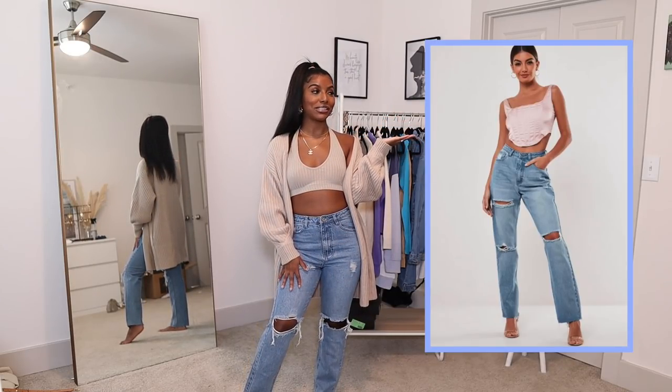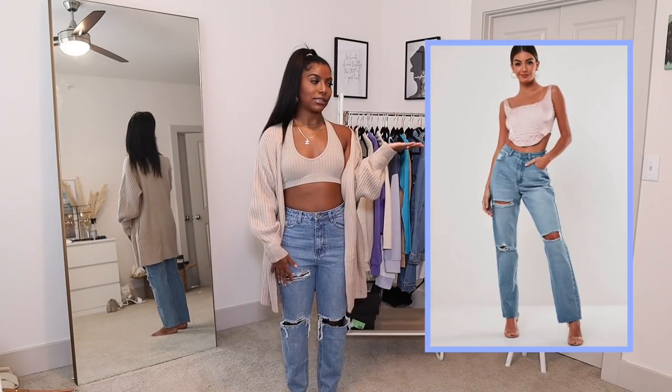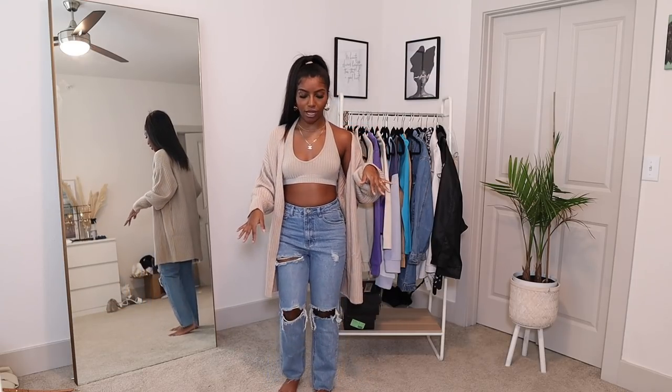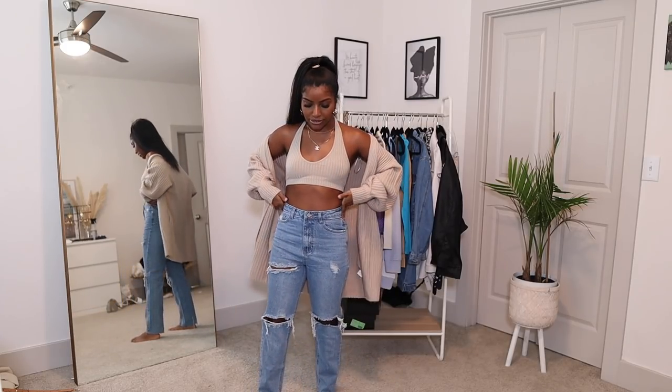I decided to pair the cardigan and halter top with these jeans from the Stassi collection — they were a little bit more pricey. The model made them look really big, but they look different on me. I got my true size, which is US 2 — I recommend going true to Missguided sizing for jeans since my real size is a 4. If you have some thighs and a little butt, they're going to fit really, really nicely. These come in short, tall, and regular lengths — I got mine in the short, so they stop right at my ankle with a raw hem. The rips are right at the knees, and it's a true denim true blue. Even with a pair of Air Forces or tan shoes, this is real cute.